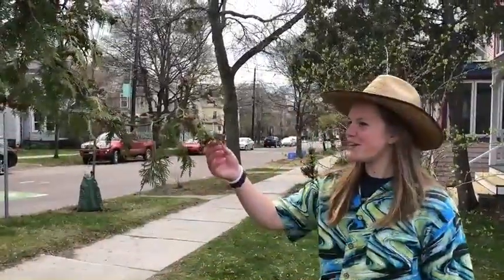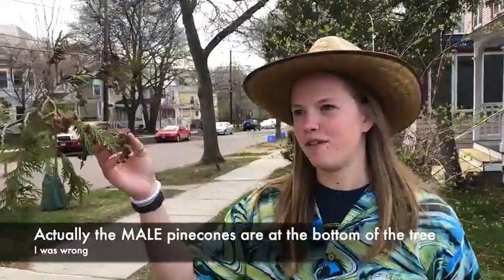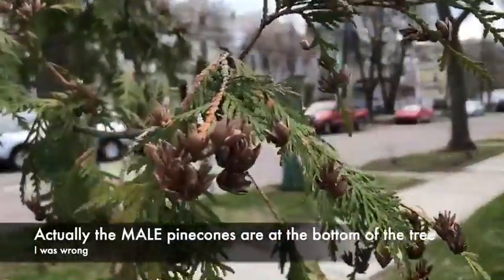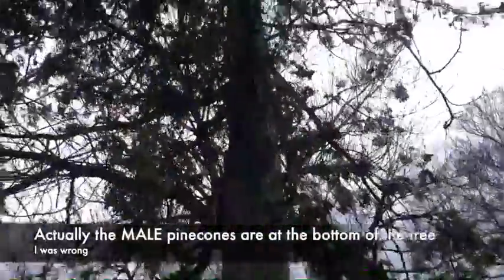It's a pinecone, but with a twist. These are actually the girl versions of pinecones, or female. The male ones you usually see are a lot bigger and they grow at the top, and there are none that have fallen yet.